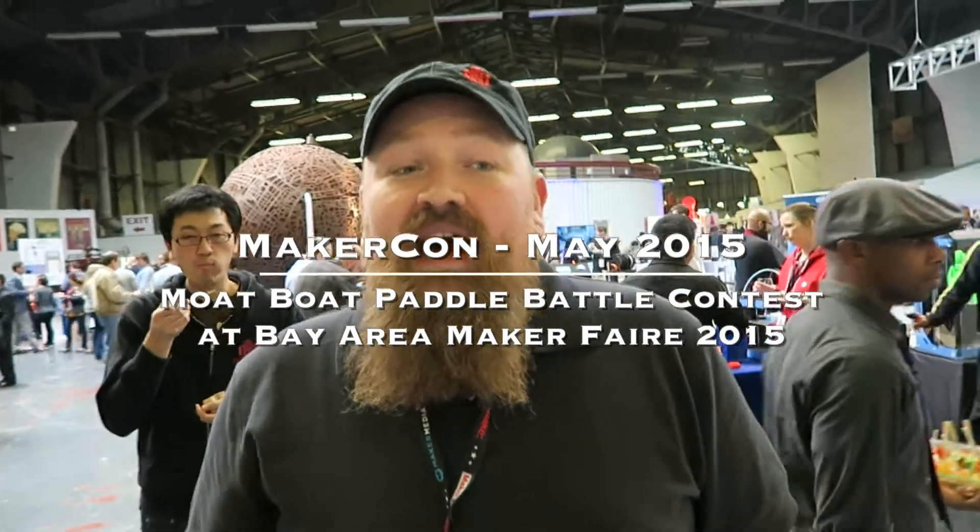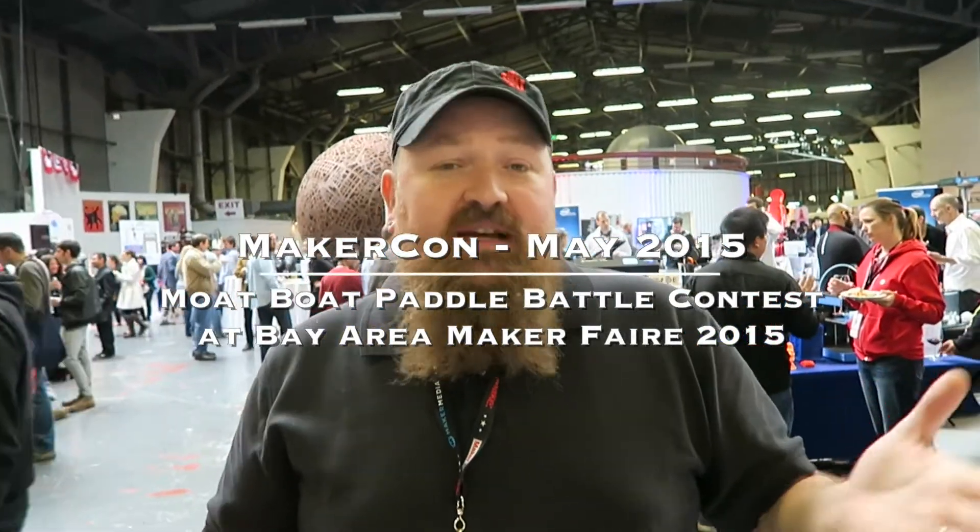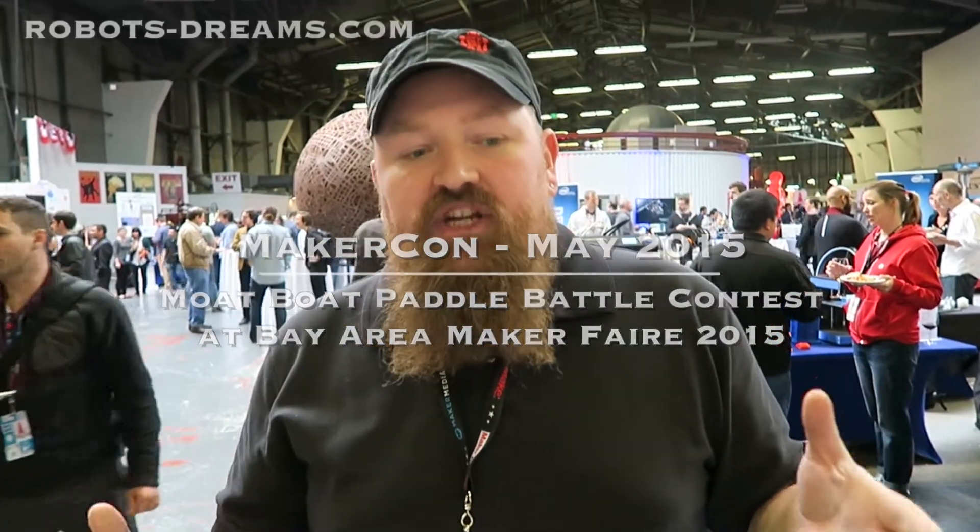So what are you doing at Maker Faire? I'm Matt Stoltz, I'm the 3D printing editor for MAKE. But on top of reporting at Maker Faire, we're also going to be running a competition for 3D printed rubber band powered paddle boats. It's called the Mote Boat Paddle Battle.